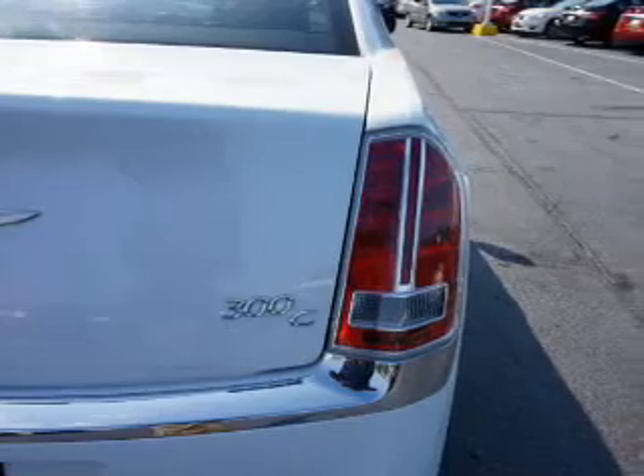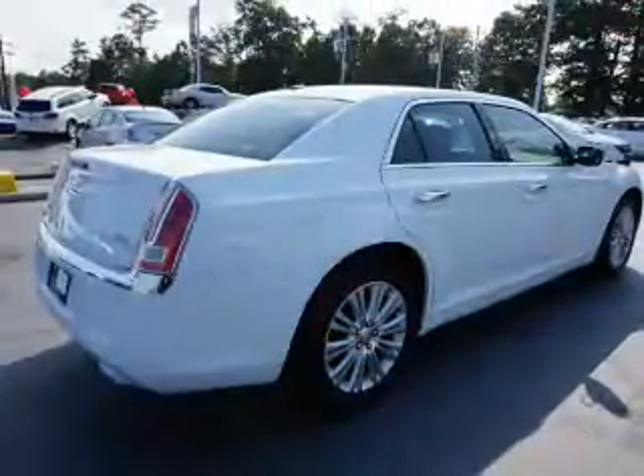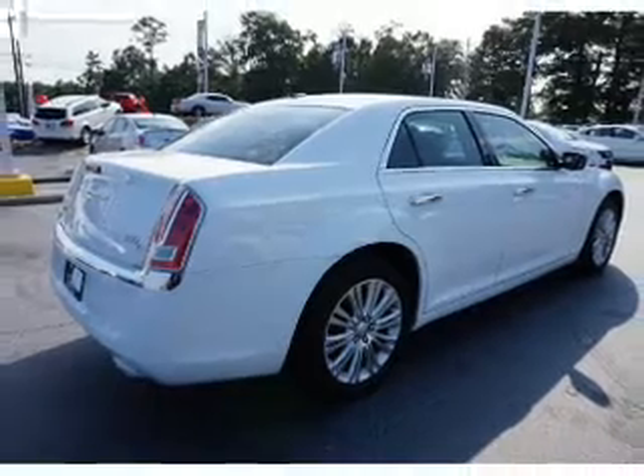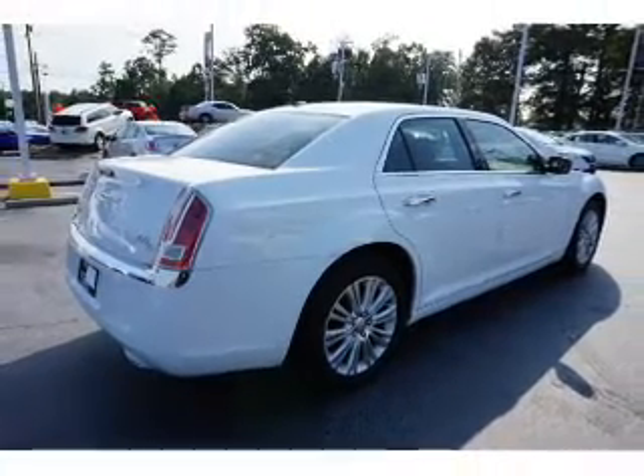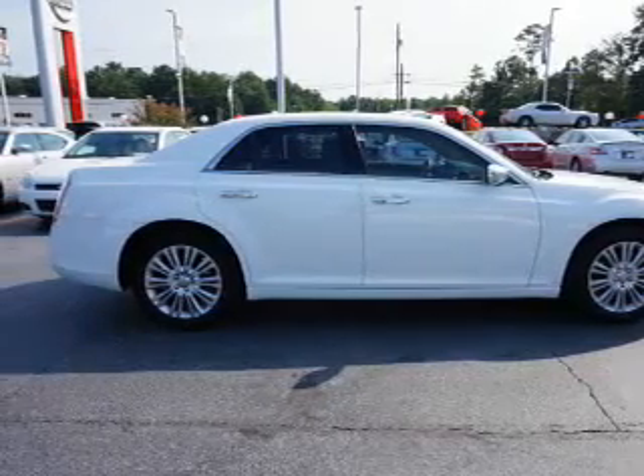Inside you'll find a heated steering wheel, leather seats, heated seats, Bluetooth connectivity, an auxiliary input, remote start, push button start, automatic climate control, a backup camera, and curtain head airbags.